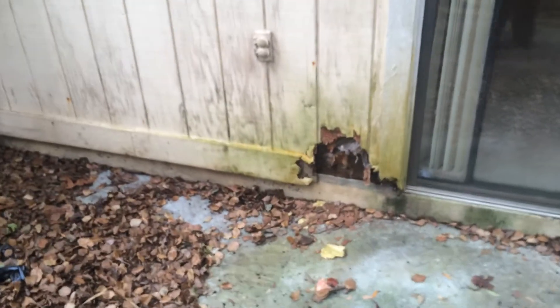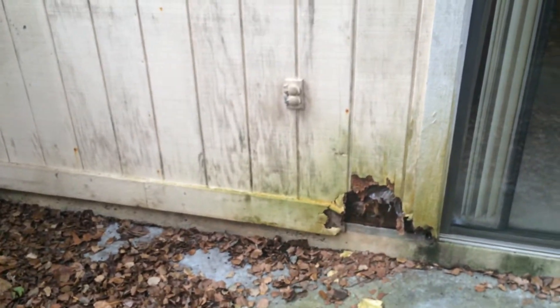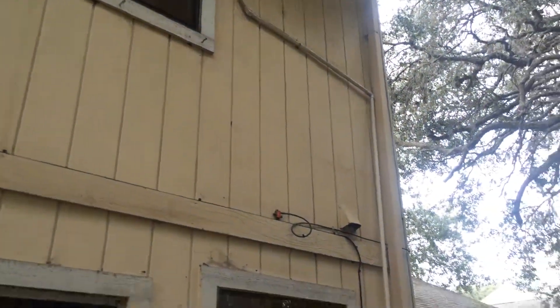Outside, the AC compressor — you can see down here there's some more wood rot. You want to pay some attention to that, but up higher everything else looks pretty good. I don't see anything jumping out at me there.